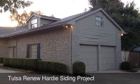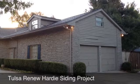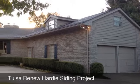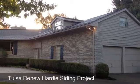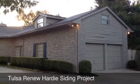In about three days we'll have this garage and dormer totally transformed with James Hardie siding. There's also a dormer on the backside and a small wall on the backside.